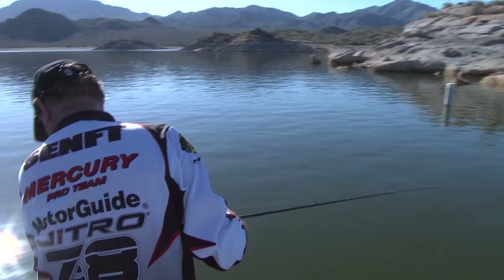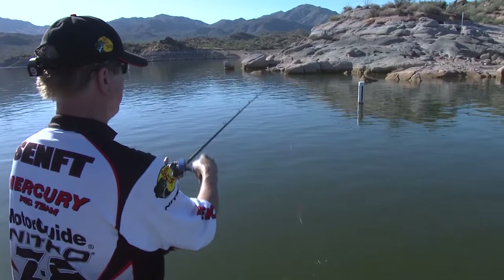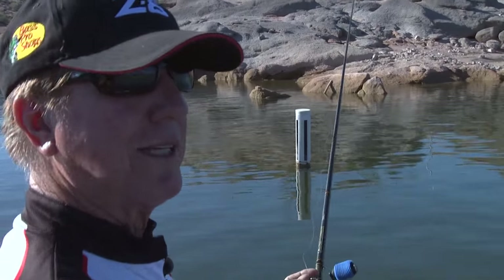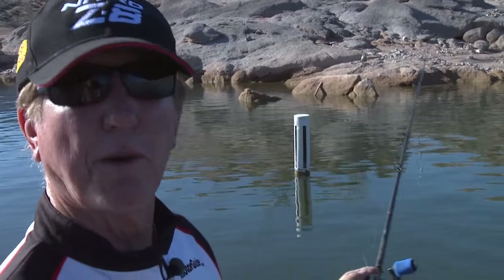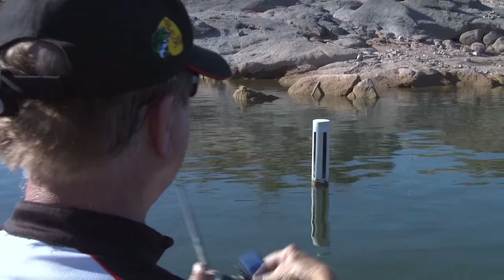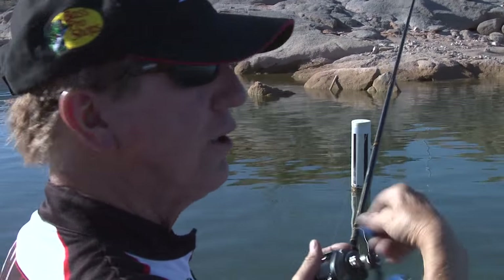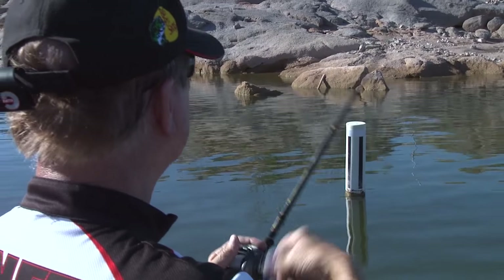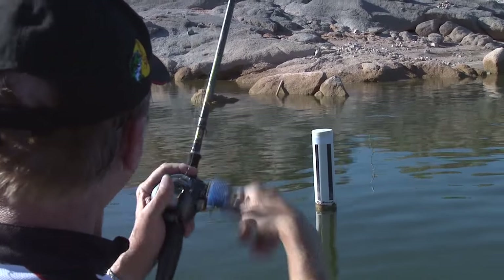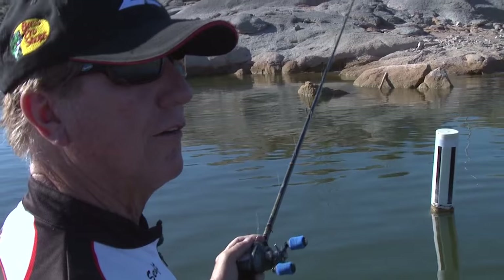We're still pretty deep at 38 feet, so I'm going to pull in a little bit. A lot of people ask, 'Gary, how long do you stay in one spot?' I don't stay in one spot — I'm constantly on that trolling motor moving around. If I'm not catching fish on a rock pile, I give it about five flips, and if I don't catch a fish, I'm going to move on because I'm not where the fish are.